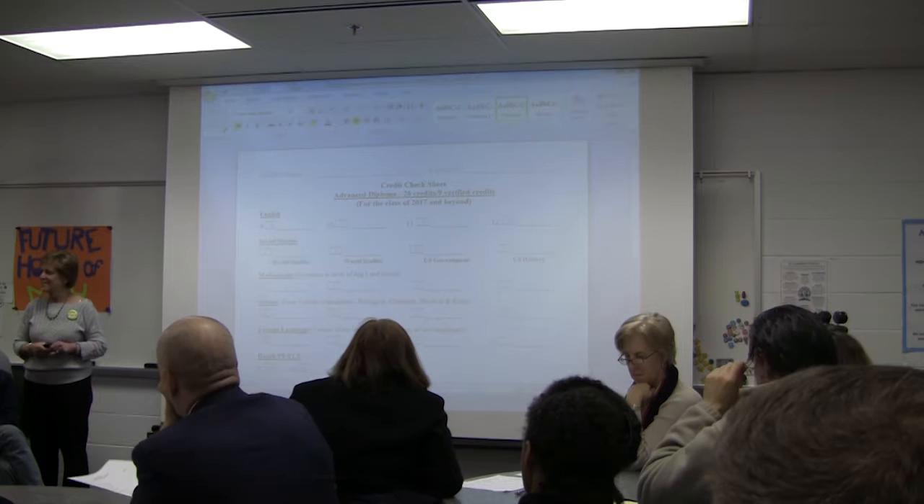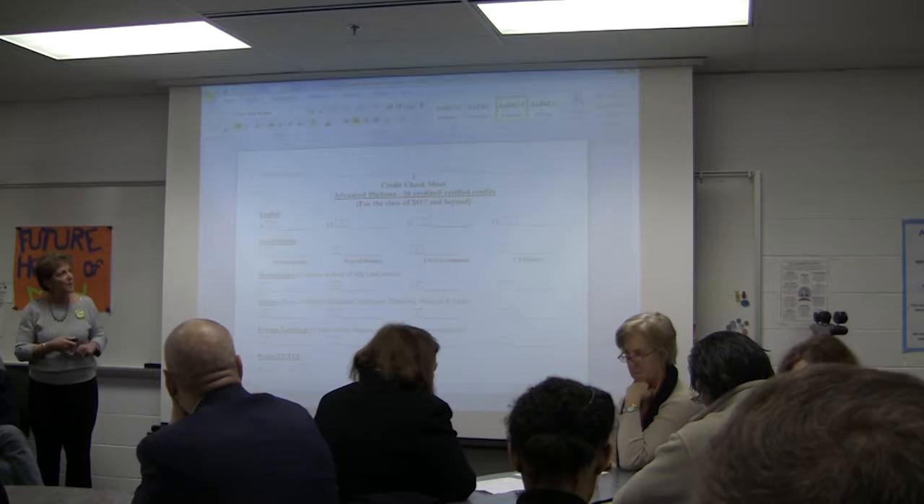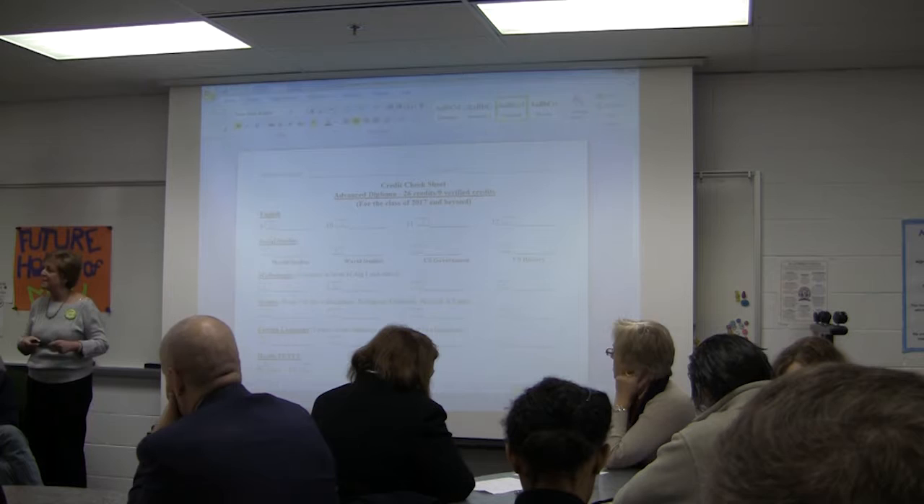If you flip your paper over, we're going to look at the advanced studies diploma, which is a little more rigorous and requires more coursework than the standard diploma. Remember, the standard diploma required at least 22 credits and six verified credits. The advanced studies diploma requires 26 credits and nine verified credits, so it's quite a bit more.